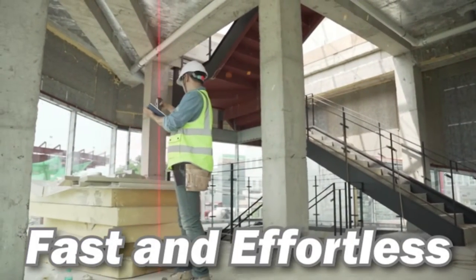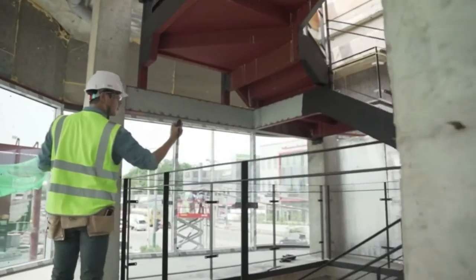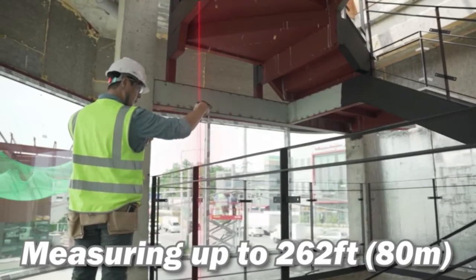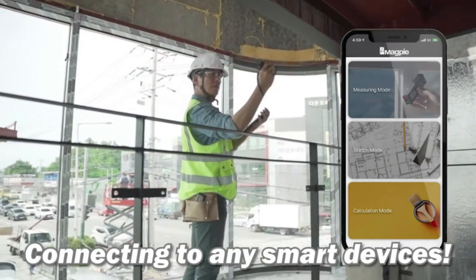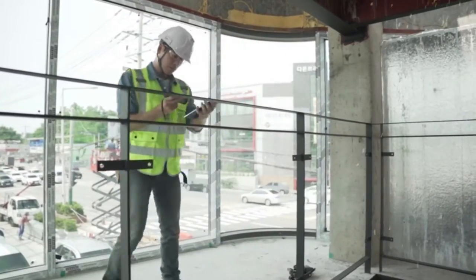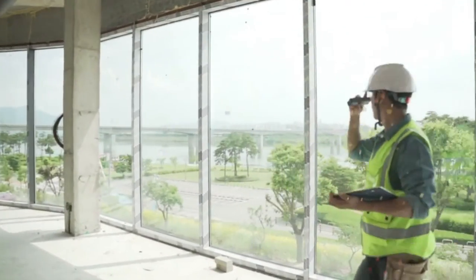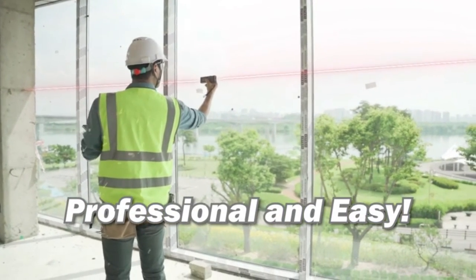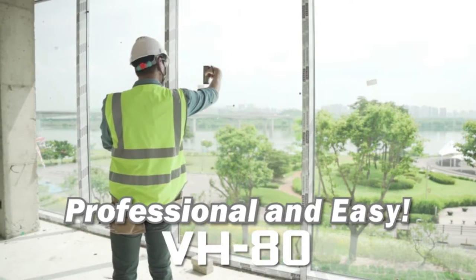Measurements are necessary in our everyday lives. Now you can measure distances fast and effortlessly with the Magpie bilateral laser distance meter. You can measure any distance up to 262 feet without having to bend or put yourself in any dangerous positions. You no longer need a helping hand to measure long distances. This measures in not one but two directions — with one press of a button you can measure the left, right, and total values at once, saving you time and energy on every move.